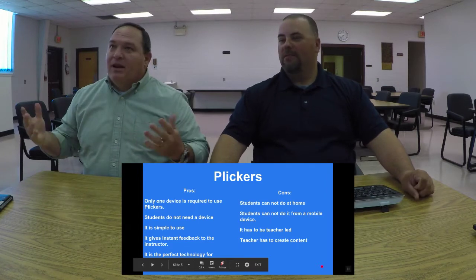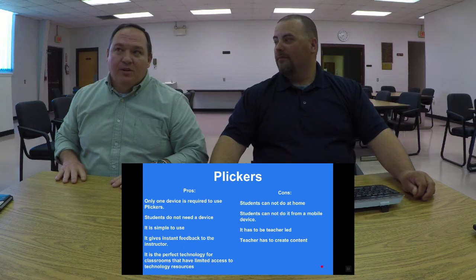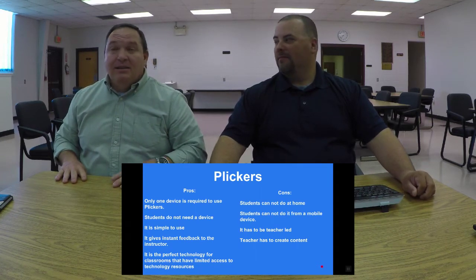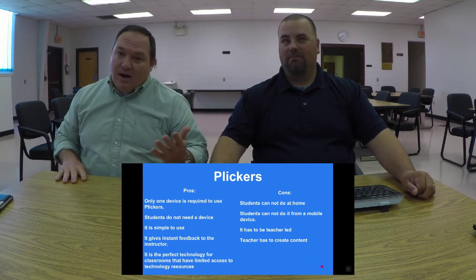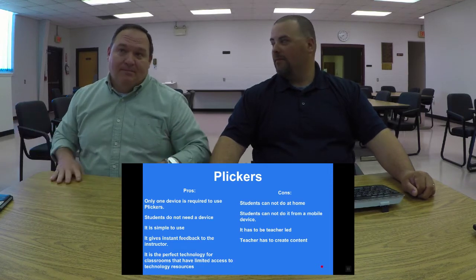Plickers has to be teacher-led — and I think that's a good thing. You're great teachers. It's a good thing when you're leading instruction rather than letting a device babysit students.